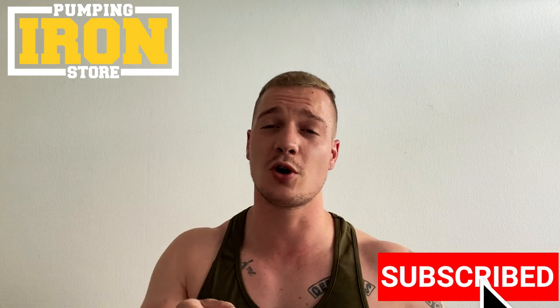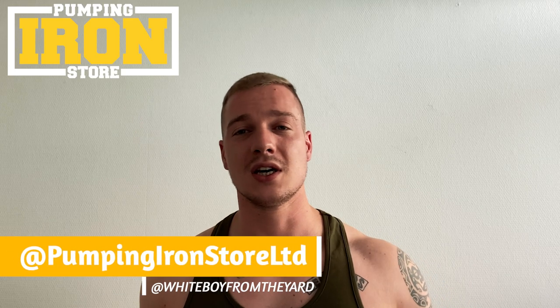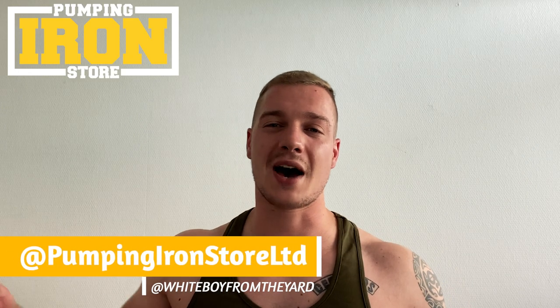That was it for today's video about RAD 140. If you liked the video, please don't forget to subscribe, and also subscribe to my own channel, Whiteboard from Beyond. Go to pumpingironstore.com to get yourself some products, and follow us on Instagram at pumpingironstoreltd.